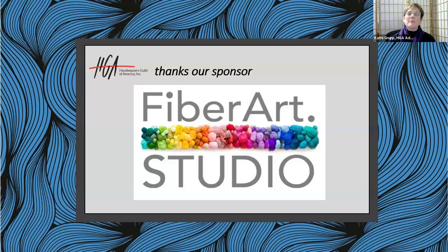Hello everyone, welcome to Textiles and Tea. I'm Kathy Group, and I'm going to be your host today. Thank you for joining us. We're excited to have our guest today. We want to thank our sponsor, Fiber Arts Studio out of Bethesda, Maryland. Thank you so much for being a sponsor today. We really do appreciate it.